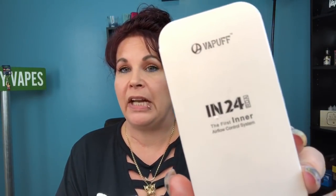Hi everybody and welcome back. Today we're going to be announcing the winner for the giveaway for the IN24 RDA by Vape Puff. Thank you Vape Puff again for providing this for the giveaway — I really appreciate it.